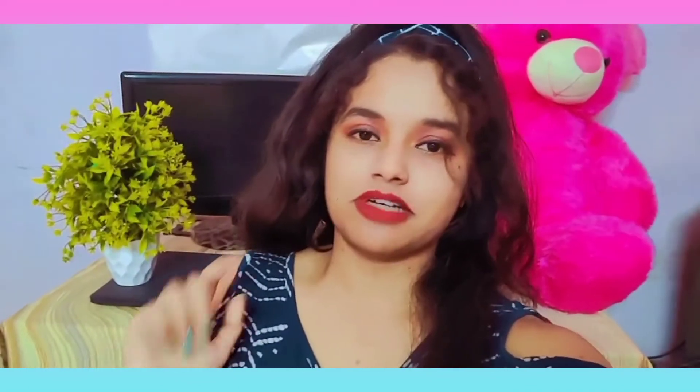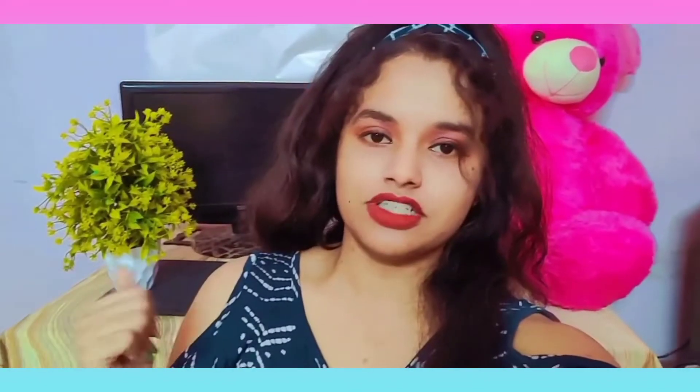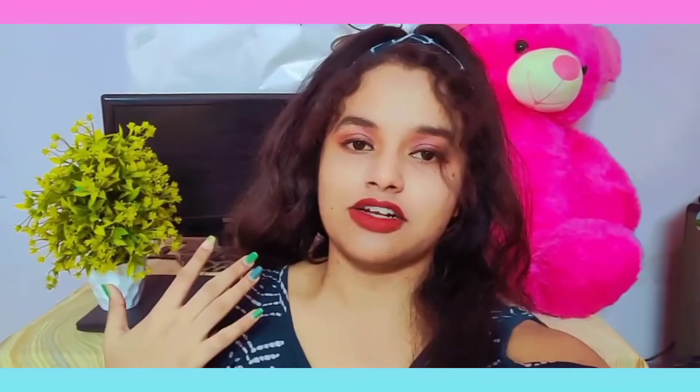Hello guys! Good morning and welcome back to my channel! If you are new to this channel, please subscribe because I am making vlogs and makeup related videos, and now I am doing weight loss challenge videos. So if you are new to this channel, please subscribe to my channel.